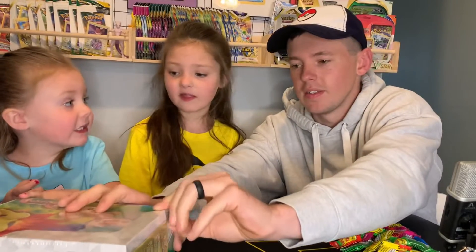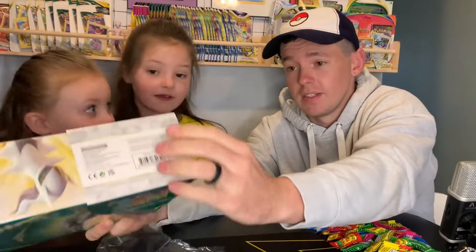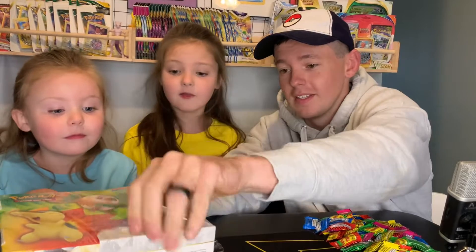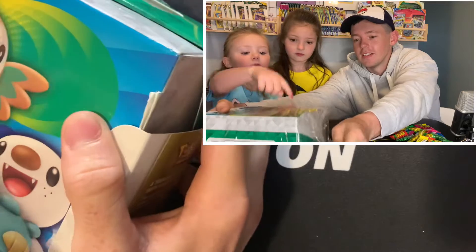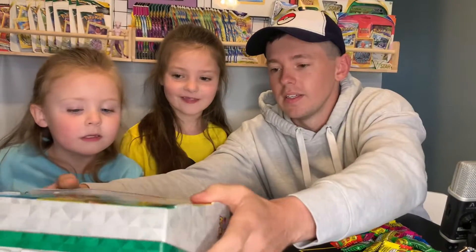There's 14 packs in here. Actually, a hundred packs? That would be a pretty crazy box. But I really like how they did the detail on it. Yeah, the artwork is so nice. I like him too. Cyndaquil? Yeah, he's super cute.